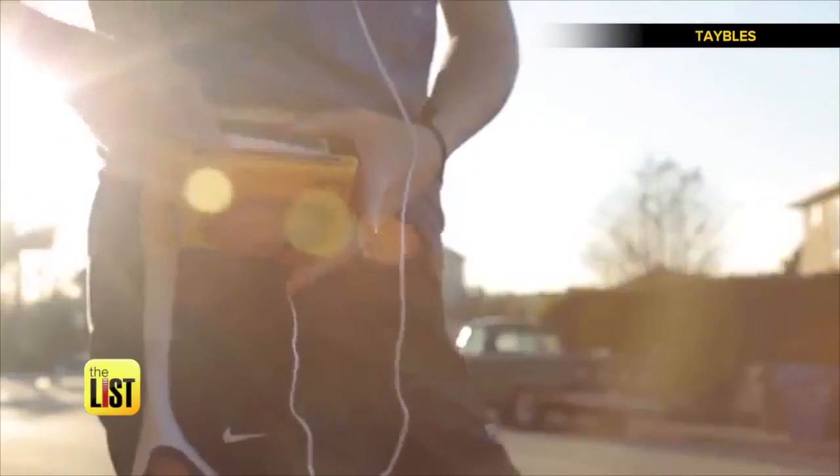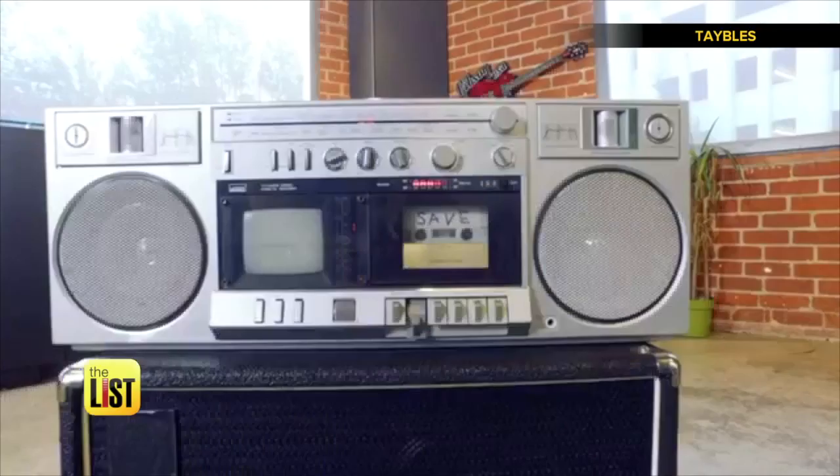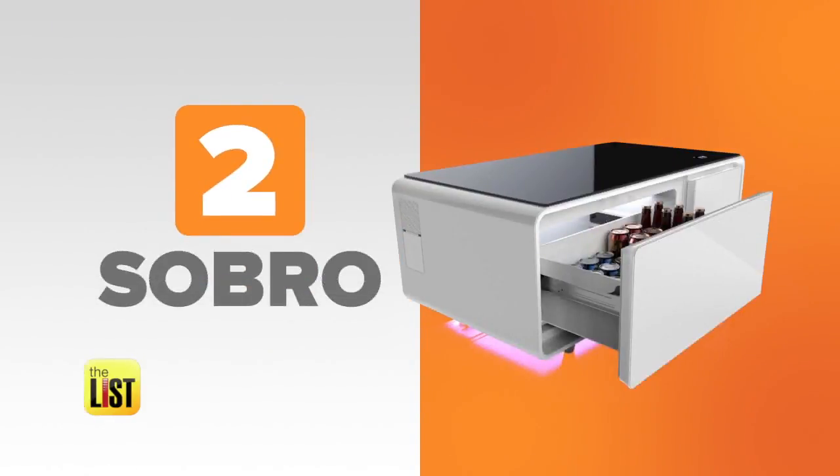It reminds me of all the crushes I made mixtapes for and all the hours spent by the radio waiting to record that special song. It's available to pre-order for $300.